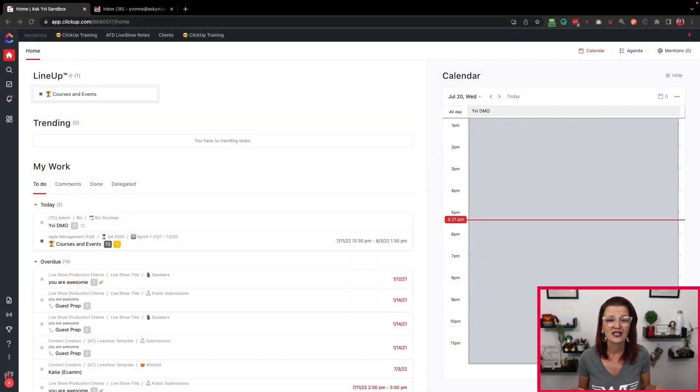So you know what's coming. Let's dive into my ClickUp sandbox so I can really show you how I recommend to my clients to start their day right in ClickUp to be productive and make everybody else productive too.